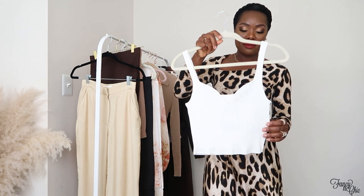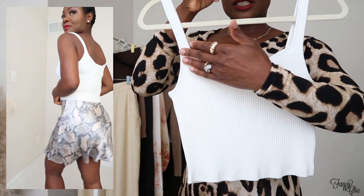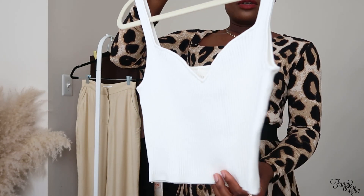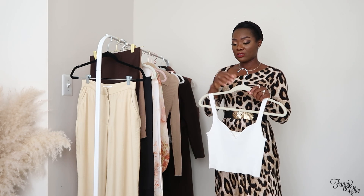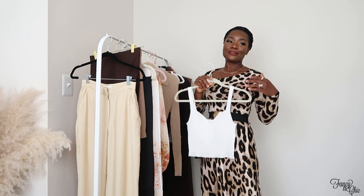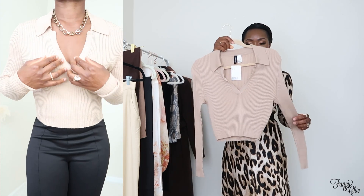Next is this cream rib knit top, which I got in-store in a size small for $19.99. I love the sweetheart detail in the front; the back is plain and simple. It's a basic piece you can layer under a blazer or sweater — really nice with high-waisted pants, wide leg trousers, skirts, or jeans. I love having something fitted underneath an oversized blazer; that's the vibe I'm going for.